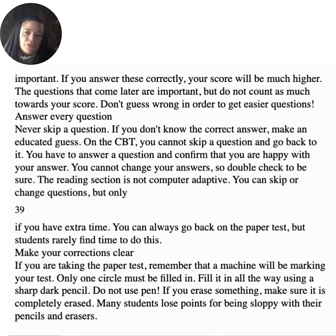Answer every question — never skip a question. If you don't know the correct answer, make an educated guess. On the CBT, you cannot skip a question and go back to it. You have to answer and confirm you are happy with your answer, and you cannot change your answers, so double check. The reading section is not computer adaptive — you can skip or change questions, but only if you have extra time. If taking the paper test, remember that a machine will be marking your test. Only one circle must be filled in — fill it in all the way using a sharp, dark pencil. Do not use pen. If you erase something, make sure it is completely erased, as many students lose points for being sloppy.